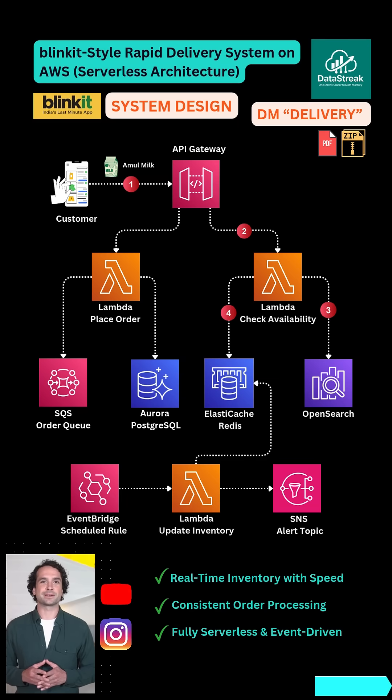That same Lambda checks Redis ElastiCache for real-time stock, avoiding database hits and giving millisecond-fast responses.